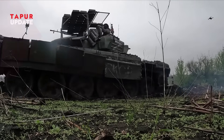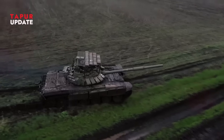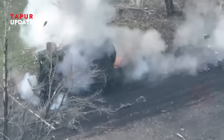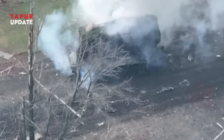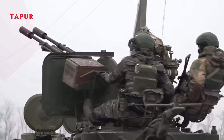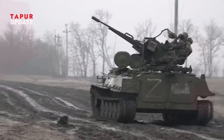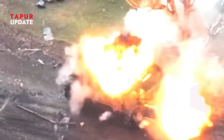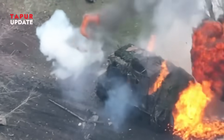In the past, wars were won by the biggest guns and the thickest armor. But that's changing fast. Today, a $500 drone flown by a teenager can take out a tank. It's no longer about who has the biggest weapons, but who can adapt the fastest, using small, smart tools to outmaneuver the giants. Welcome to the future of warfare.